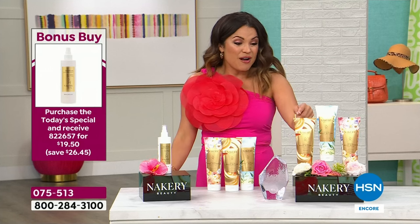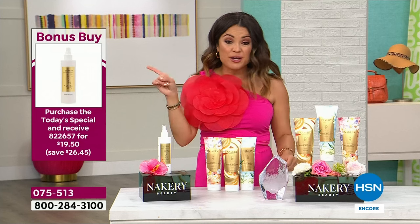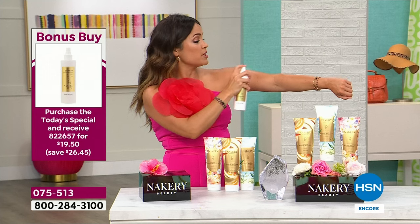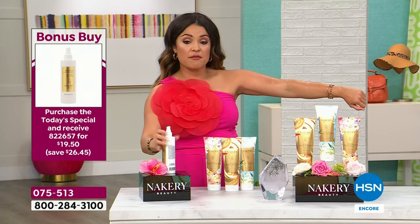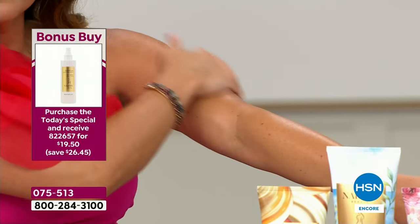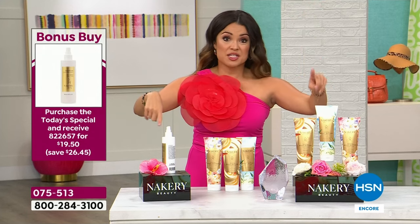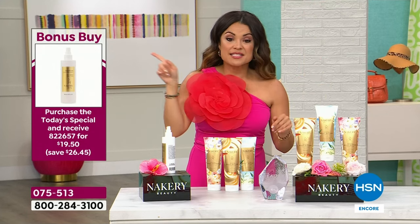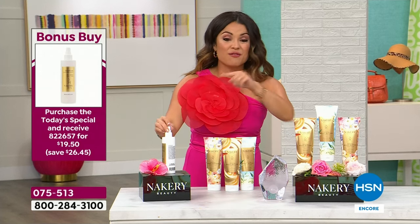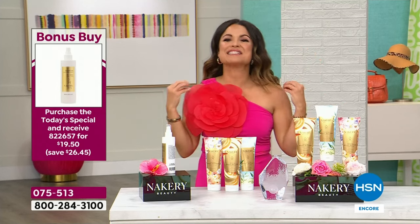$102 value today for $34.95. Don't forget the bonus buy — the Skin Firm body serum treatment has been sold out forever. This is your spray-on serum. If you really want to amp up the results of these body butters, grab the spray-on serum and layer the body butter over top. Instead of $46.95, you get it for $19.50 with five flex pay and free shipping. It doesn't get better than this.